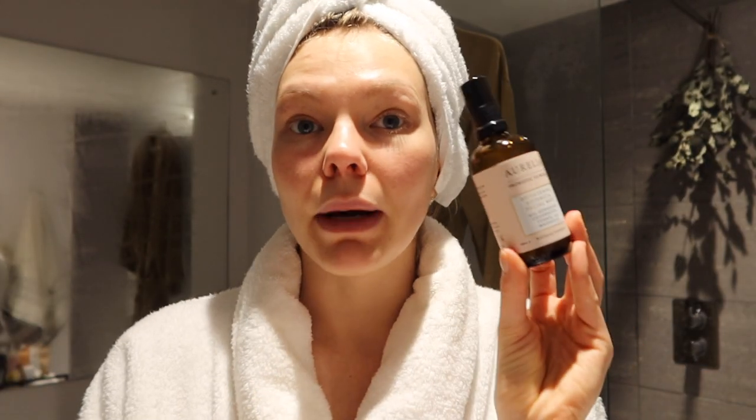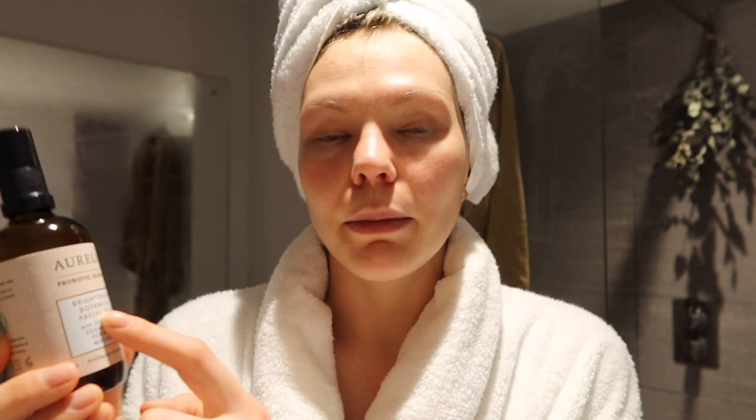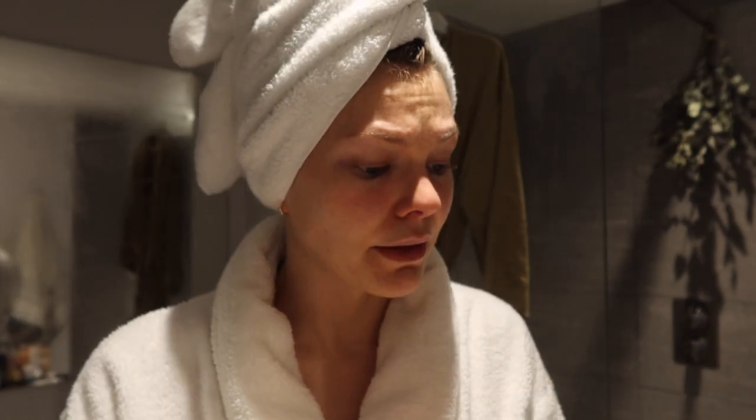I'm just going to spritz my face with a little bit of this — the Aurelia Brightening Botanic Facial Mist. The reason why I love using this is because it has magnesium salts, which are known for detoxifying properties, and that is exactly what we want today. It also has a great fine mist and it just smells amazing.